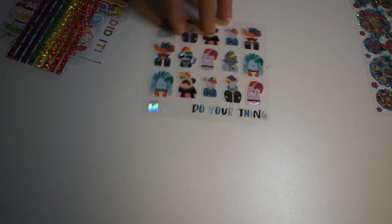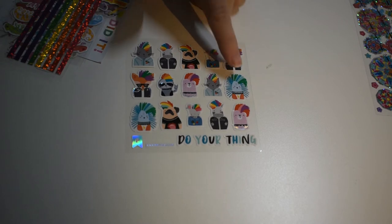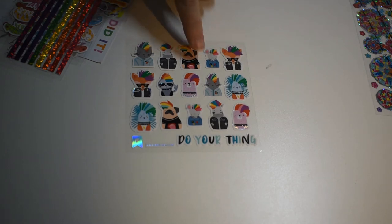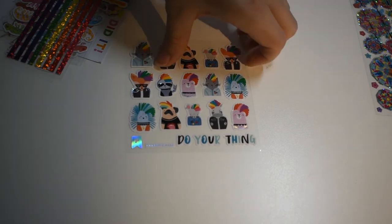Look at these — it says 'do your thing,' and they all have little rainbow hair, except for these hedgehogs, which are blue and green. Little animals with fun hair. How cool is that?